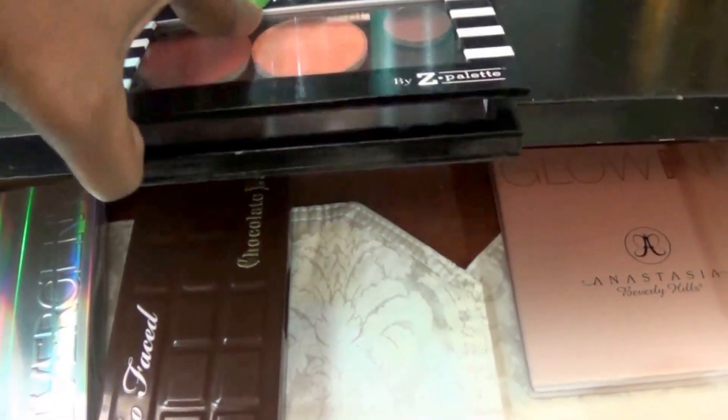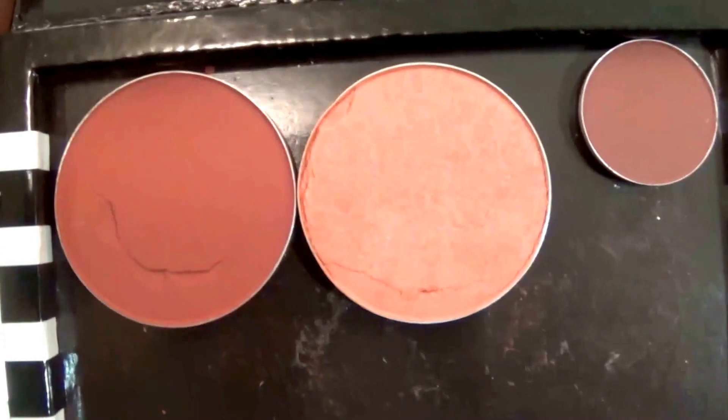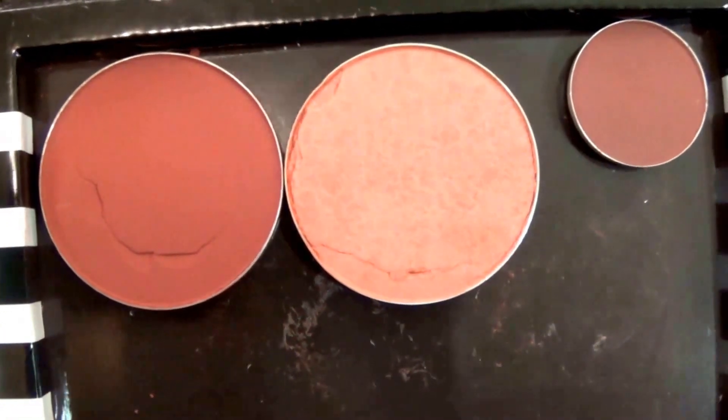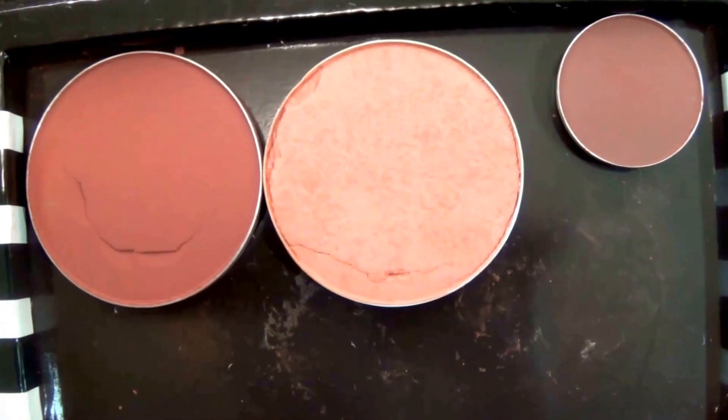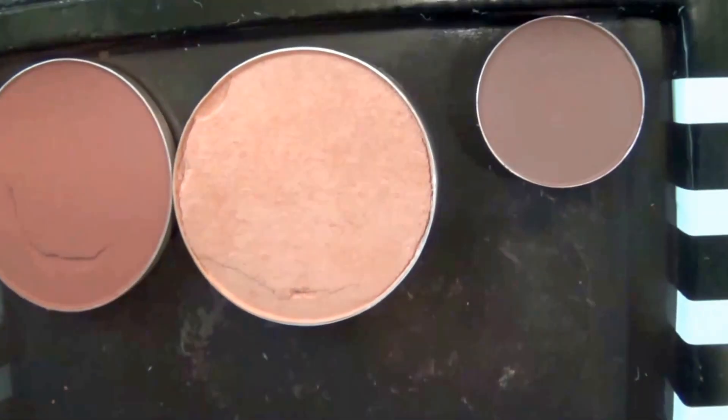Right here, we have a Sephora Z palette. In here are the only two MAC blushes that I have: Raisin, and the lighter color is Limited Edition Linda. And the corner eyeshadow is Swiss Chocolate.